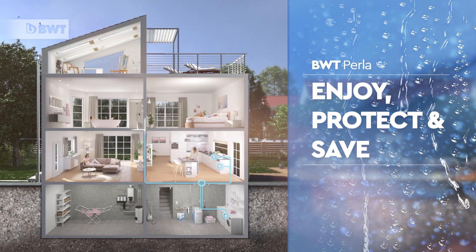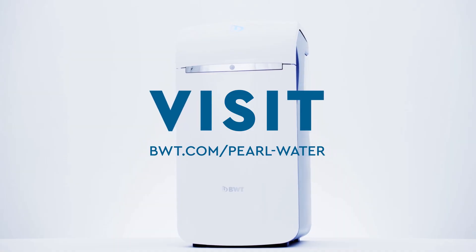Enjoy, protect and save money throughout your home. Available now from your BWT installer.